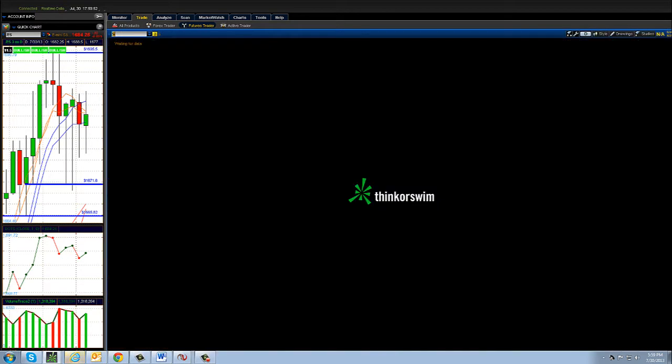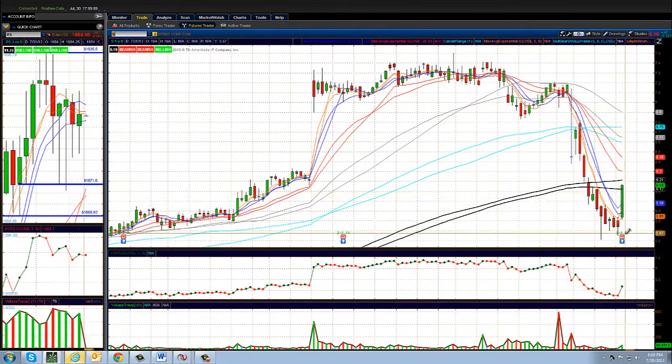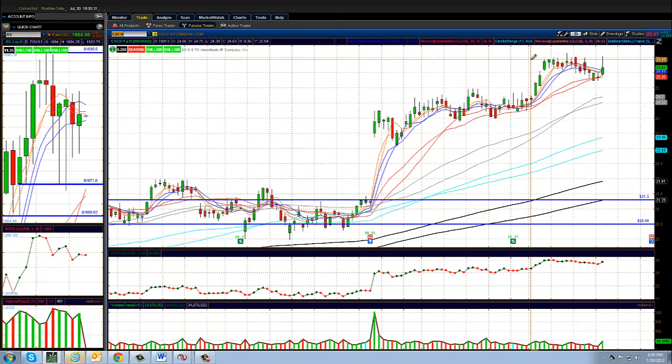Sprint had a nice move up today off its earnings report, though we don't typically trade cheap stocks. We're mostly focused on Facebook, Apple, and broadly trading the Q's, ES, and Nasdaq futures. Cisco over 26 looks good going into tomorrow — it had a little pullback off the highs but is still in great shape.